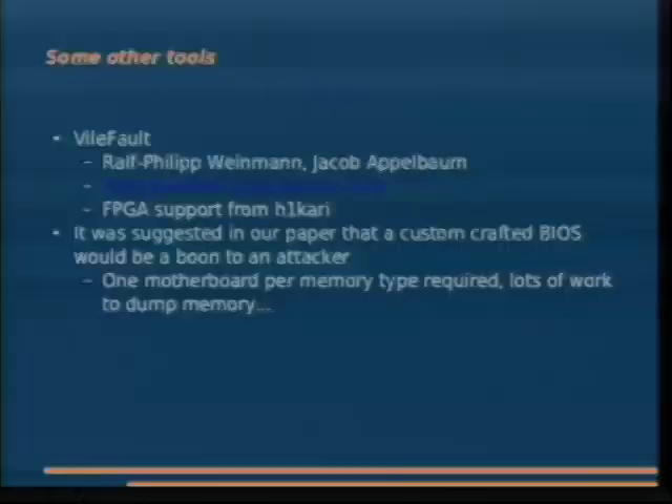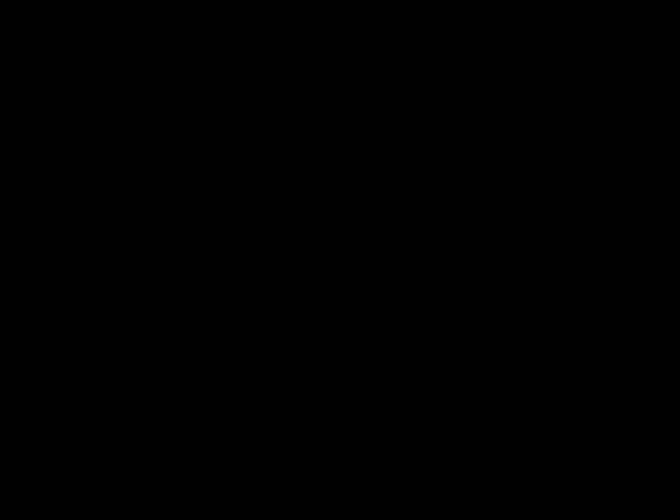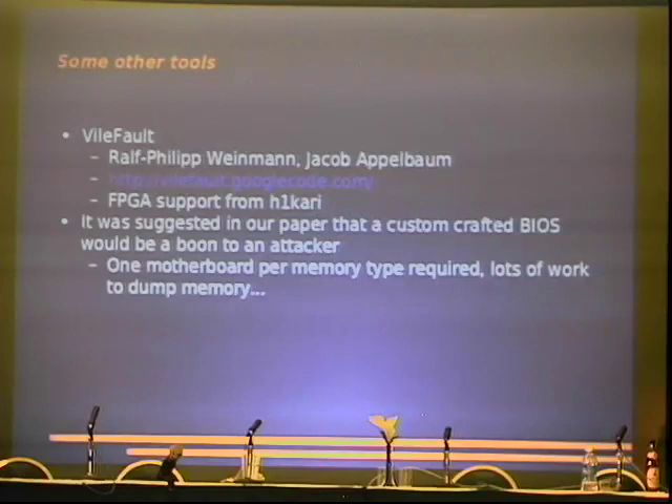One of the tools instrumental in attacking FileVault was VileFault, which Ralph Weinmann and I wrote some years ago in Germany. It's an open source implementation of FileVault for decrypting — you can take an image, pass in the password, and it decrypts it. If you don't have the password, you can toss in an FPGA and brute force it at about 2,000 keys per second, or in software about 300 keys per second. The FPGAs run about $1,000 from Pico Computing.